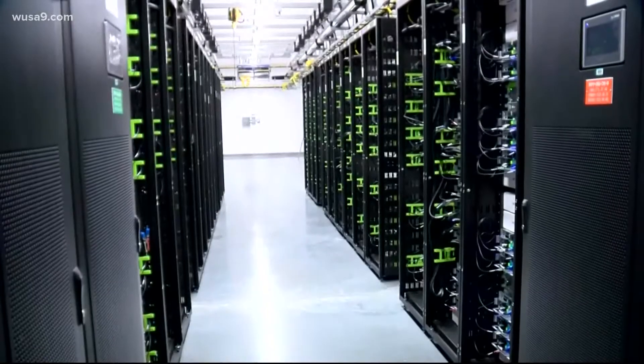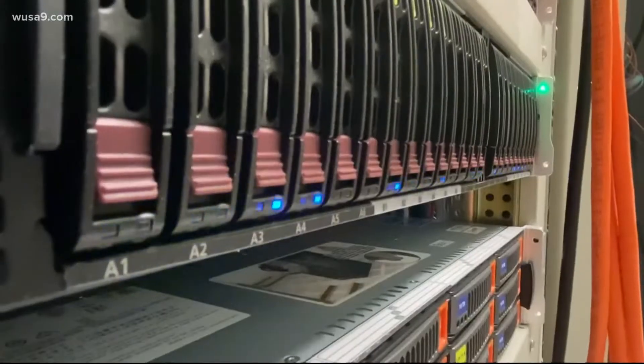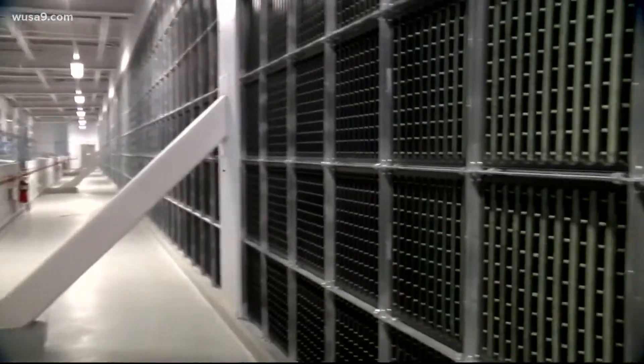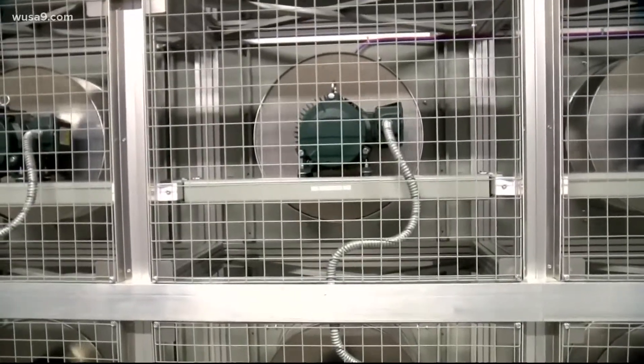Those servers are often housed in large facilities called data centers or server farms. These massive buildings are filled with tower after tower of servers holding all of our cloud data. According to Landon Marston, a professor of civil and environmental engineering at Virginia Tech, these buildings often need substantial amounts of energy to operate, and that energy usually comes at a cost in the form of fossil fuels.